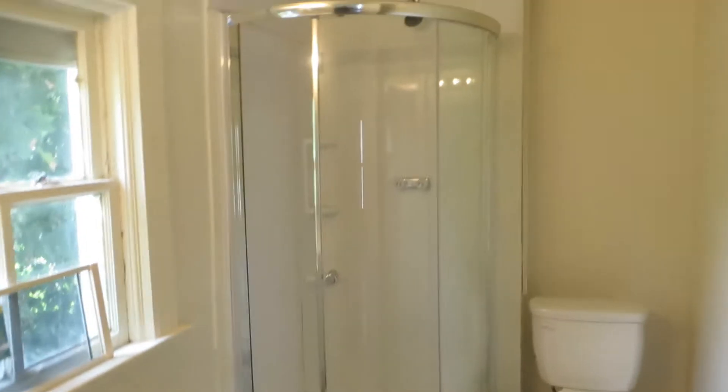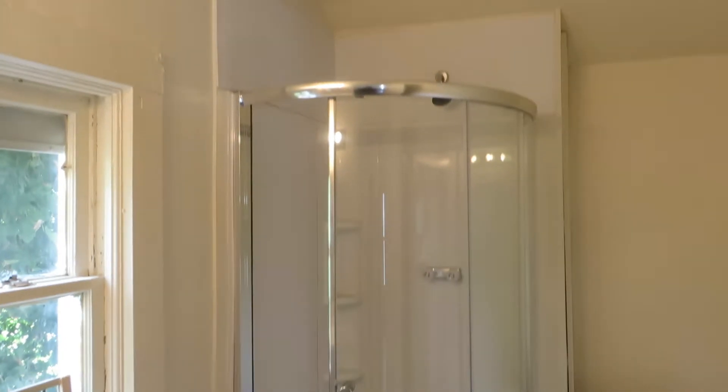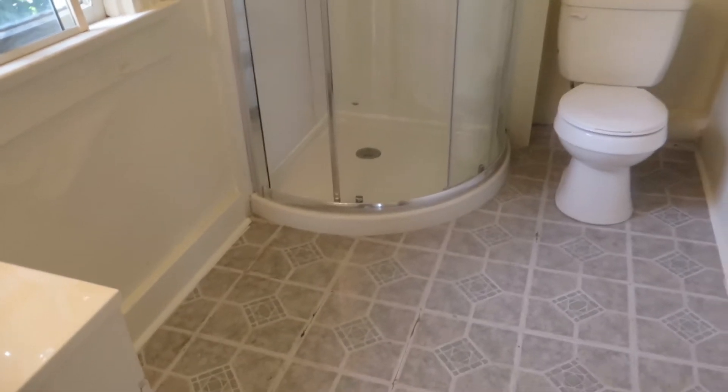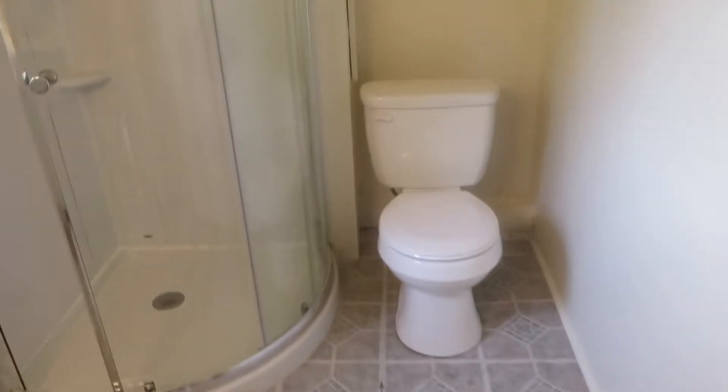And then you have another full bath — well, three-quarter bath because it's a stand-up shower. But look at that, beautiful. Looks like a Star Trek tube of some kind, you're going to get transported here. I just think I may have called myself out as a nerd. But it's got everything a bathroom needs.